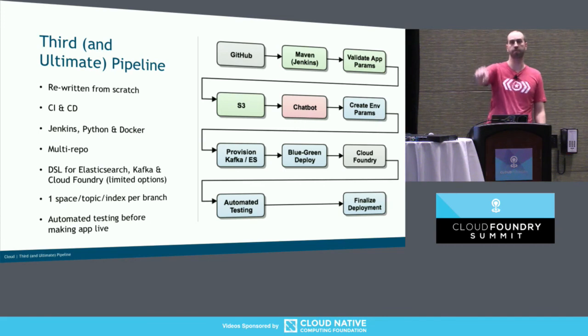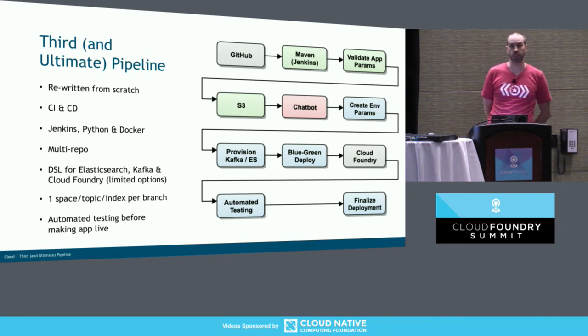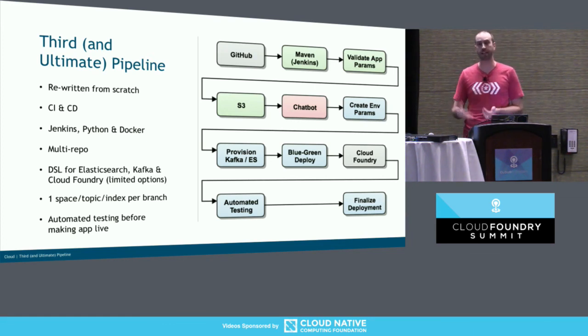About the chatbot — the chatbot isn't implemented yet, so this is all theoretical. The idea is a PCF service that talks to, in this case, Slack. It would say 'hey, your build's done' and 'hey, your deploy's done.' For higher-level environments, you would ask it to deploy an application — that would be your interface. Instead of going to the Jenkins UI and clicking to deploy, you would do it through a chatbot.